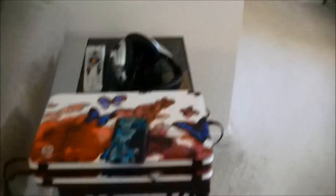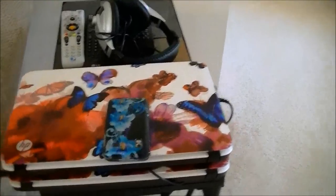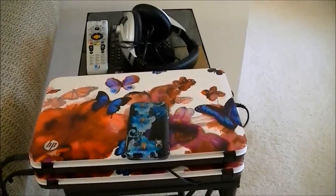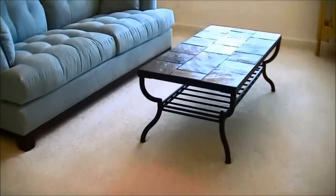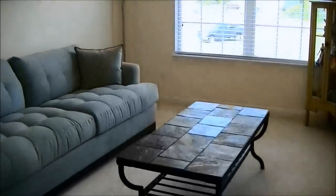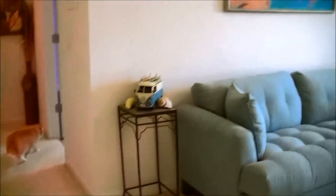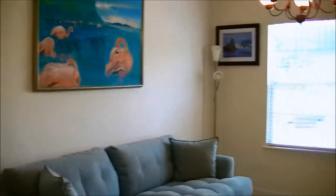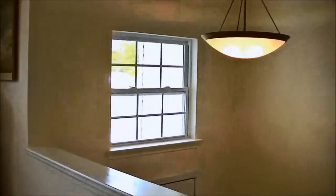Right here on this table, I have both of my laptops. They are exactly the same — one I use strictly for editing and uploading my videos, and the other I use for everything else. Coming over here, this is just our sitting room where we have a couch and a table that matches our coffee tables. It's very simple. We have a little cabinet with various figurines.